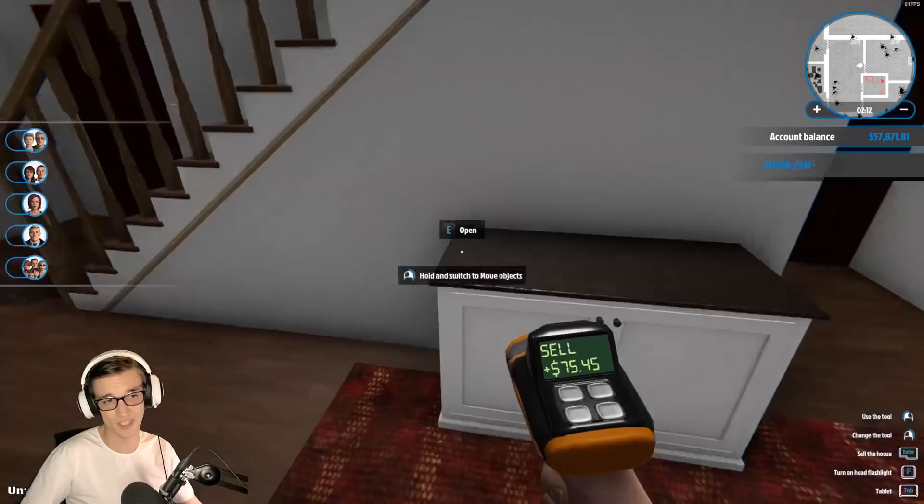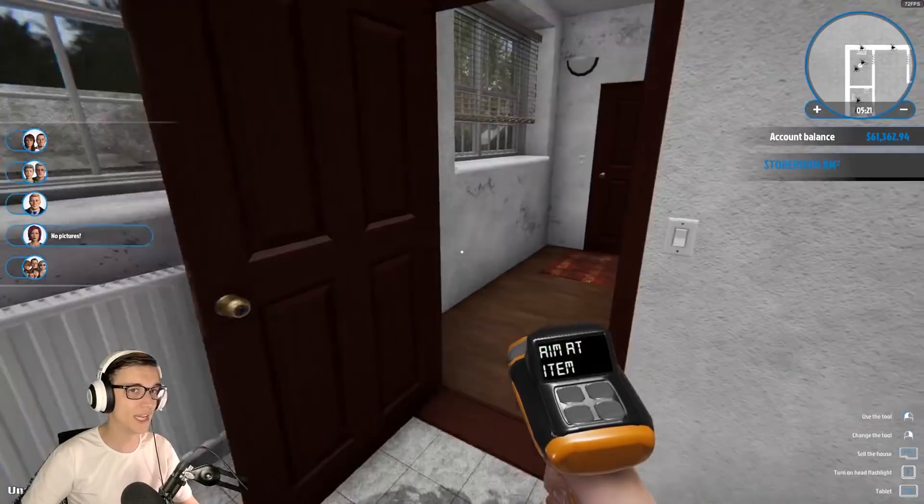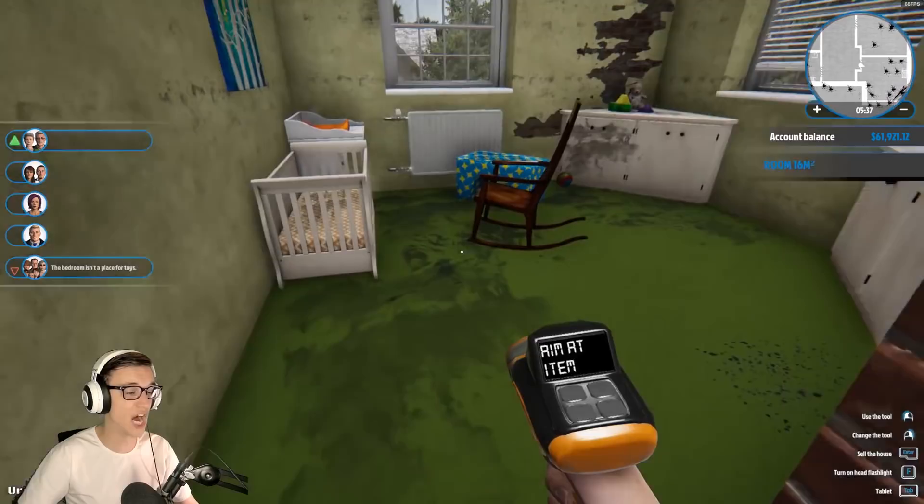Even if it is just a kitchen counter. Well, this is a shit closet - I guess it's a linen closet. I don't know. Why do you have a radiator in your linen closet? All right, maybe we'll turn that into an office.